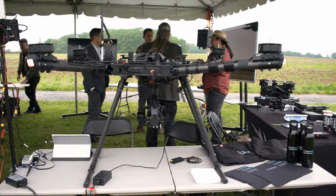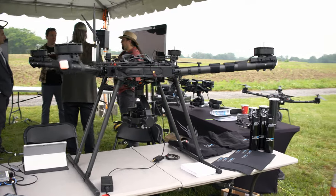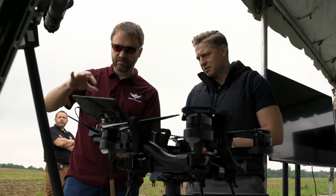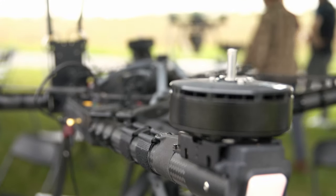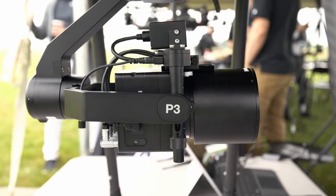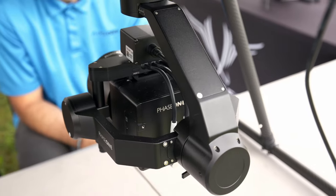My name is Matt Eisenbarger, CEO of Altax Freefly Systems, and we've really enjoyed working with the Phase 1 team on several different applications and customer integrations. It's really been a fantastic product to integrate because of the high quality, dependability, and reliability of the camera matched with the performance is just incredible, and exactly what these customers are looking for.